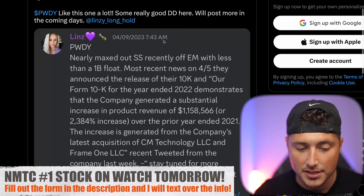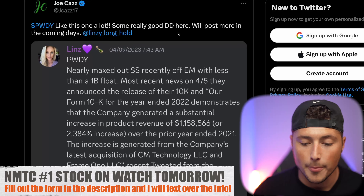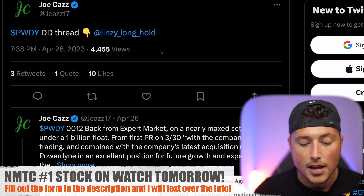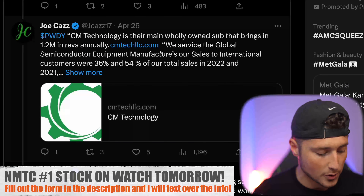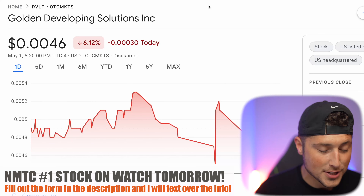Ticker symbol PWDY has been extremely good — up 36%. Shout out to Joe Cass and Lindsay, who both covered this stock heavily and were instrumental in how I found it. There could be more news coming soon, so keep an eye on PWDY short term.